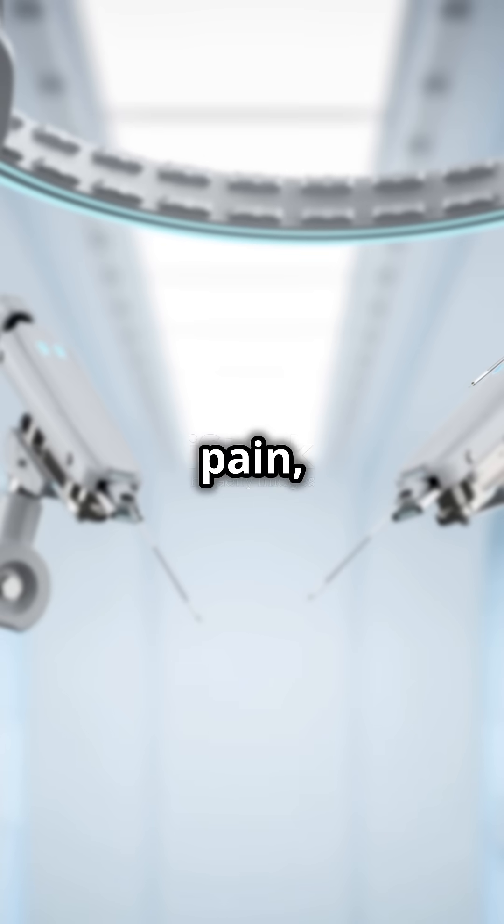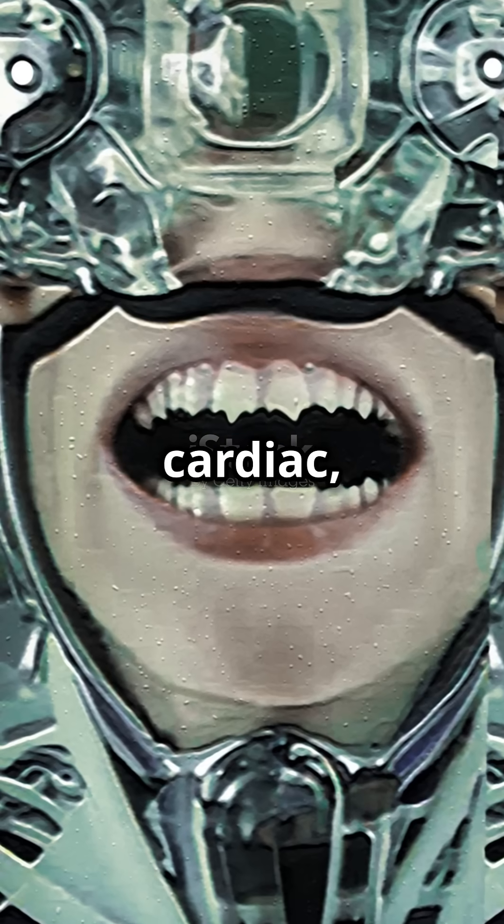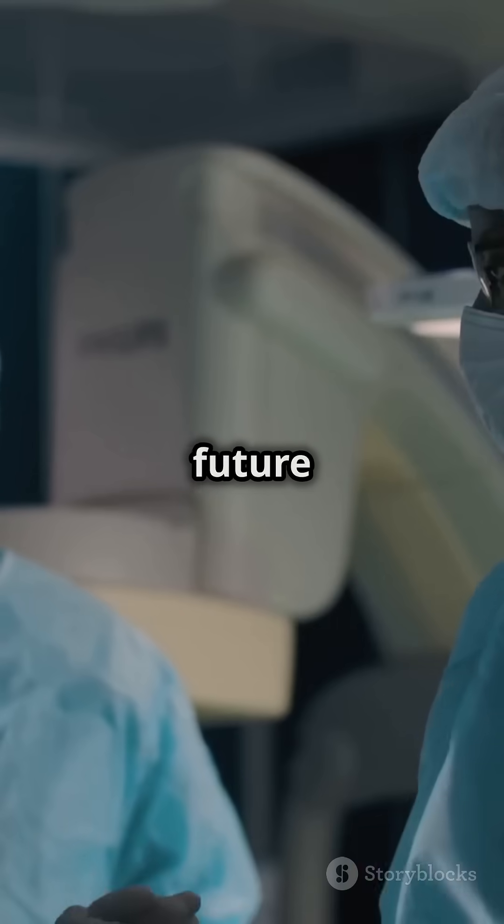The perks? Faster recovery, less pain, smaller scars, and lower infection risk. Bloodless surgery is revolutionizing cardiac, orthopedic, cancer, and gynecologic procedures. Curious for more? Ask away and dive deeper into the future of surgery.